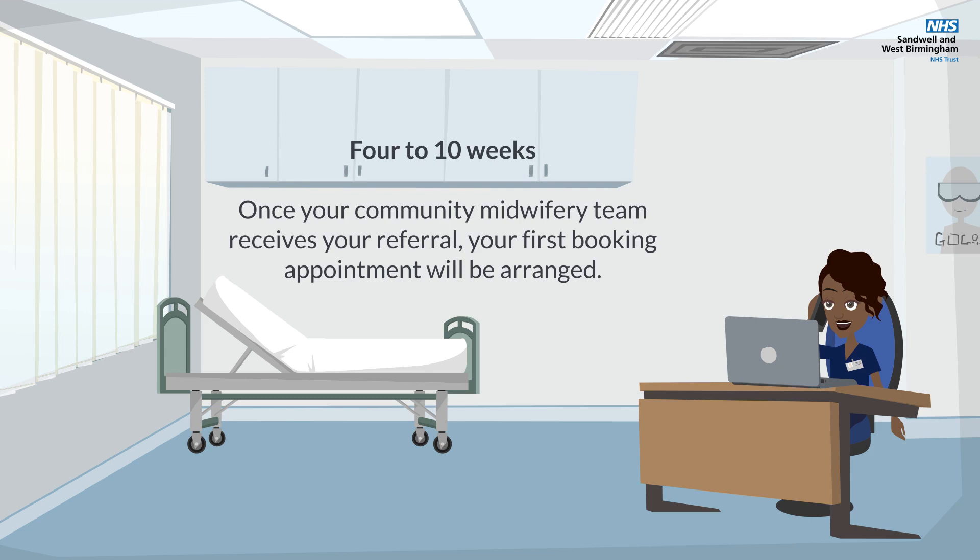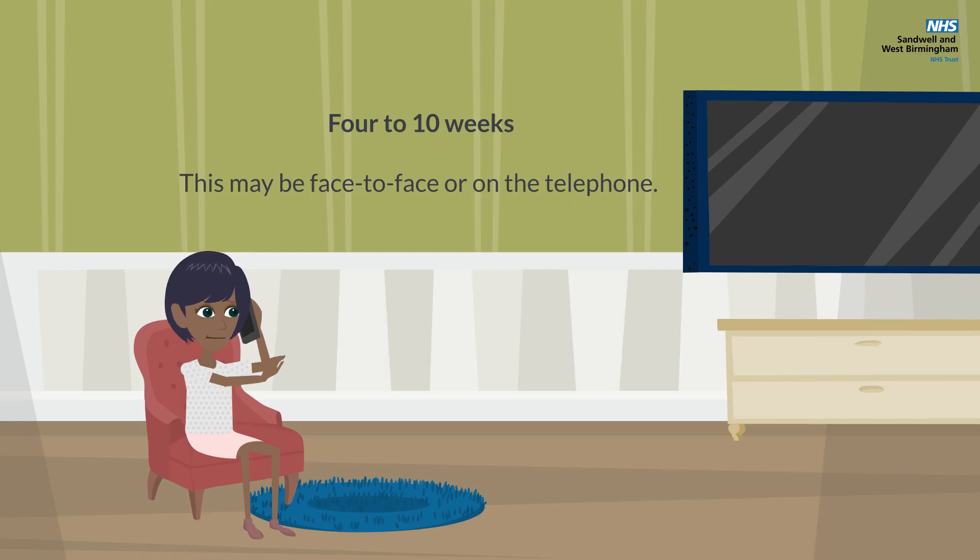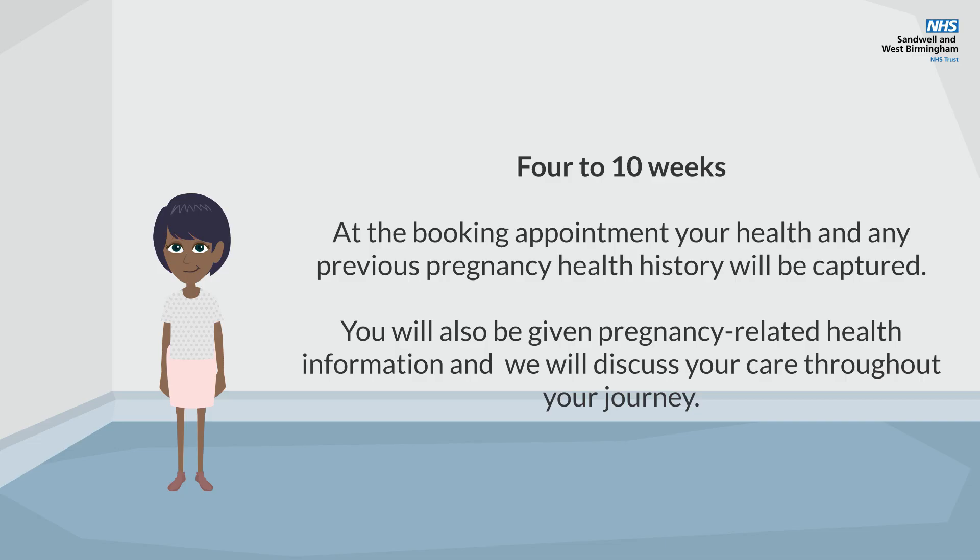Between 4 to 10 weeks: Once your community midwifery team receives your referral, your first booking appointment will be arranged. This may be face-to-face or on the telephone.